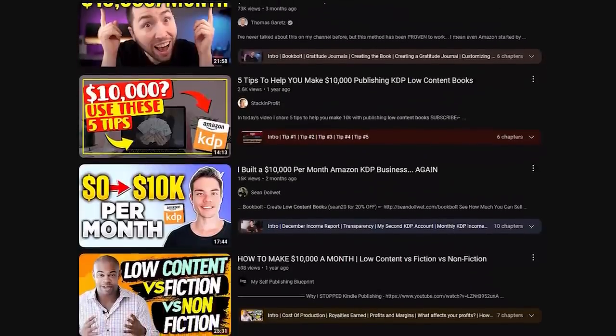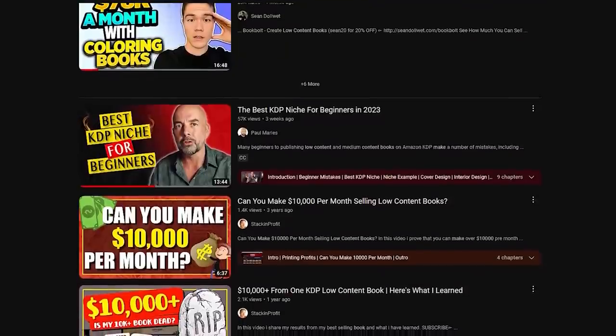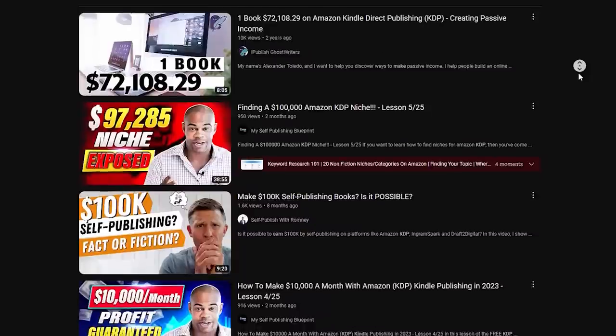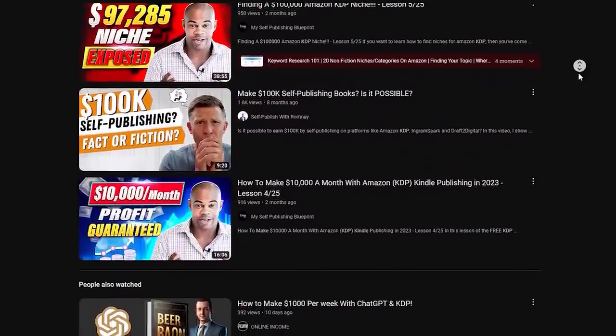I really tried to steer clear of all the hype that tends to draw so many people into self-publishing in the first place. And over the years, I've watched my fair share of KDP videos that just suck you right in with their claims of financial riches. You know the ones I'm talking about — all you have to do is create this one simple little coloring book and you too can be earning $100,000 a month in royalties. And although those videos aren't lying — there are plenty of low and medium content books in the Amazon marketplace that are making some really good money — I just can't help but feel that they're not telling the whole story.